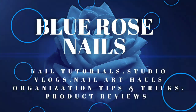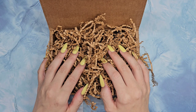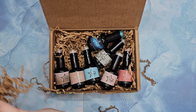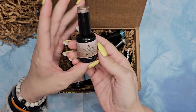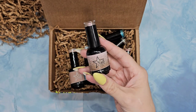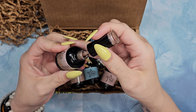Hi guys, welcome and welcome back — we have some goodies today! We have some new products in some gorgeous colors. Here we have Nail Reserve. If you are unfamiliar with Nail Reserve, this is a 15ml bottle — a pretty standard, good-size bottle. Nail Reserve is vegan, 21-formula-free, and cruelty-free. It is a gorgeous and healthy polish.